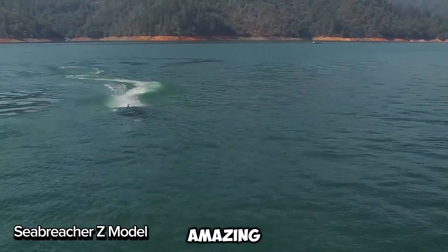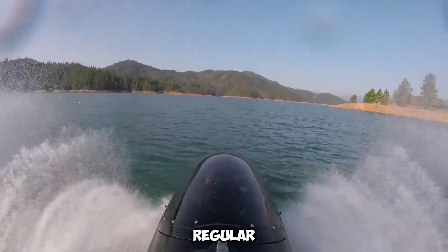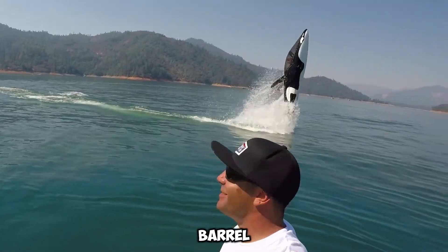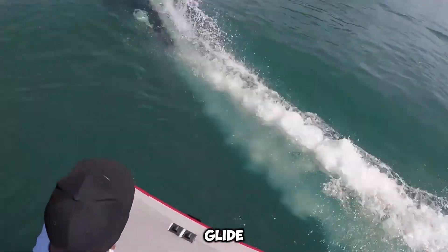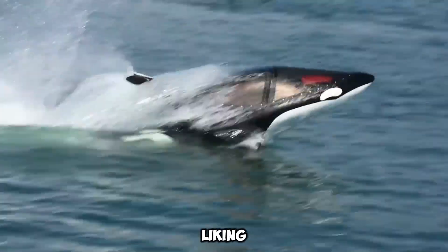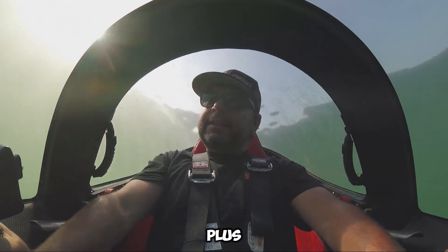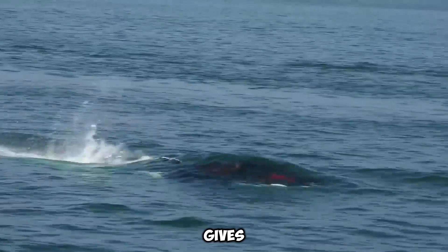The Sea Breacher Z lets you experience the thrill of diving, jumping, and gliding over water. It can jump over waves, dive underwater, and even perform 360-degree barrel rolls. Controlled with three simple movements — pitch, roll, and yaw, just like an airplane — it gives you total control. You can choose from three cool designs: shark-style X, killer whale-style Y, or dolphin-style Z. Each one is custom-built with options for personalizing your ride. Its sleek body looks like a marine animal but performs like a fighter jet, with nearly 360-degree visibility through clear canopies and underwater viewports.